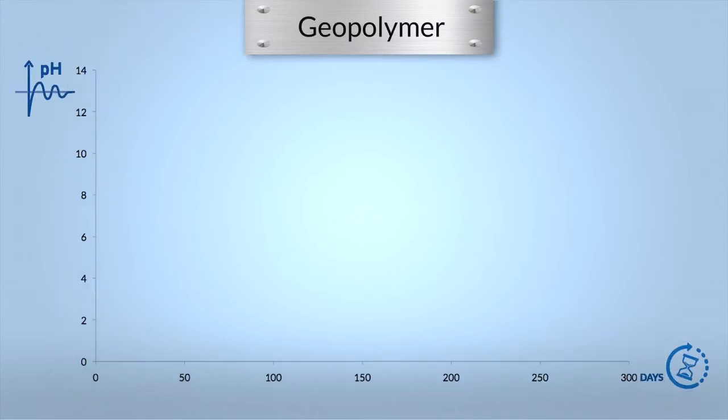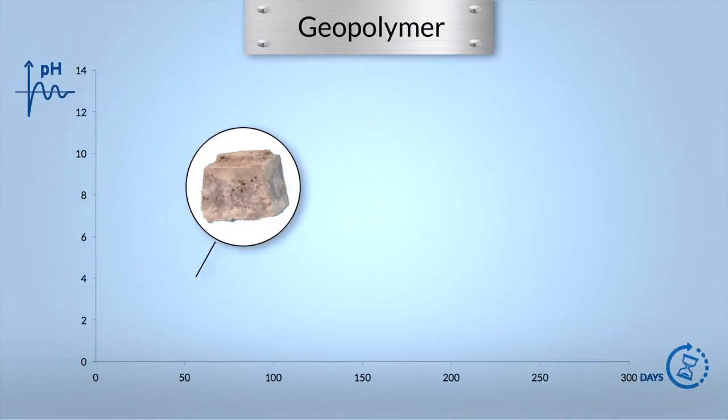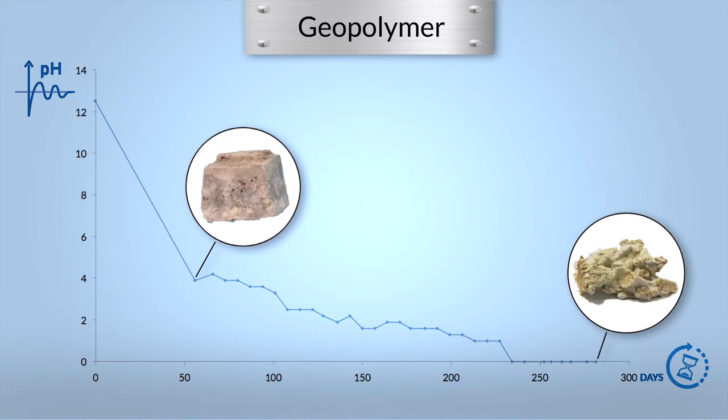This third set of specimens is made with a so-called geopolymer. Although the manufacturer claims this product is acid resistant and thus adapted to corrosive sewers, it did not survive the action of bacteria. The surface pH decreased to zero within eight months and the material turned to a muddy texture, to the point that the weight loss after nine months is 100%.